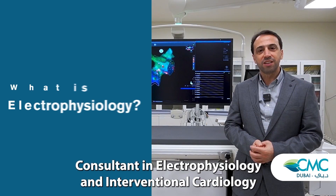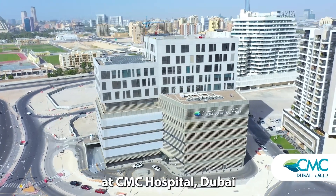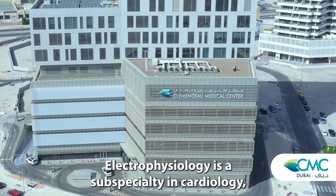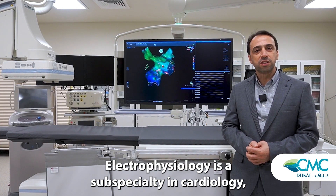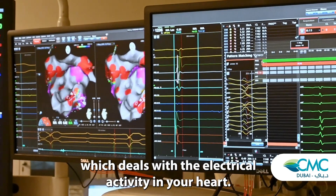I'm Dr. Khalid Awad, Consultant in Electrophysiology and Interventional Cardiology at CMC Hospital Dubai. Electrophysiology is a sub-speciality in cardiology which deals with electrical activity in your heart.